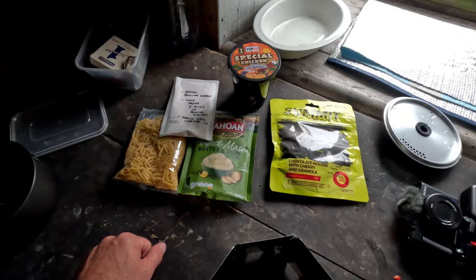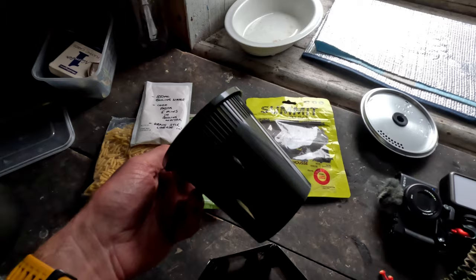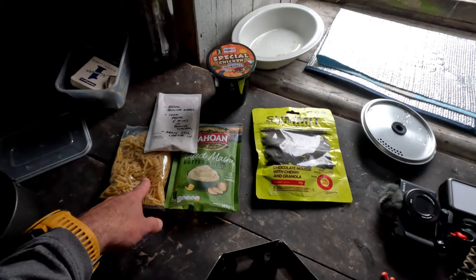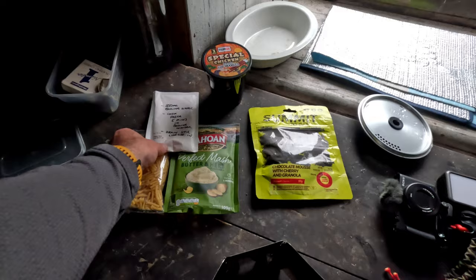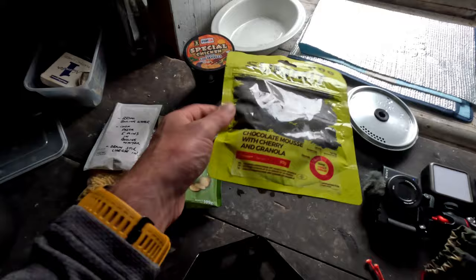For dinner tonight — we've had noodles already, these were 59p out of B&M's and were actually quite good. For the main, we're having mac mash. It's basically cheesy pasta with cheese sauce on a bed of mashed potato. And Kevin's brought along chocolate mousse with cherry and granola for dessert. So that'll keep us going tonight.